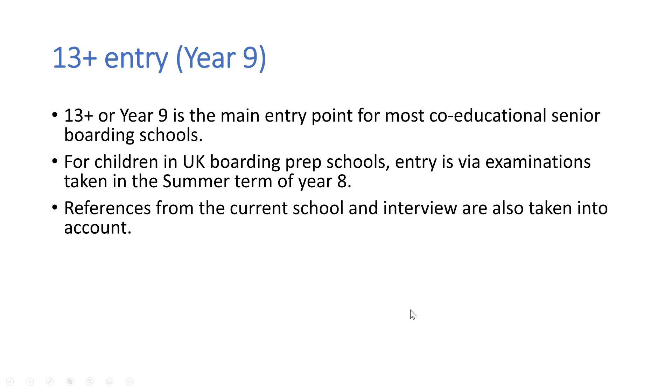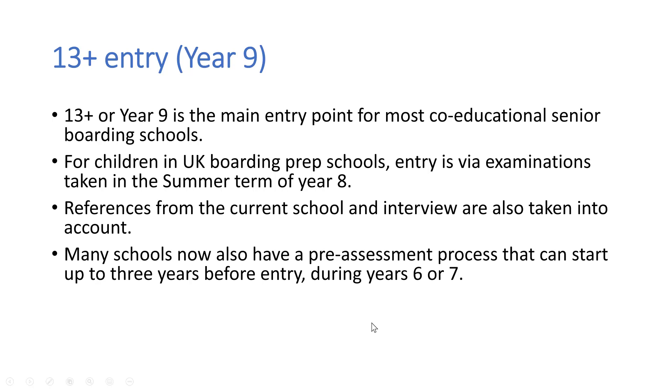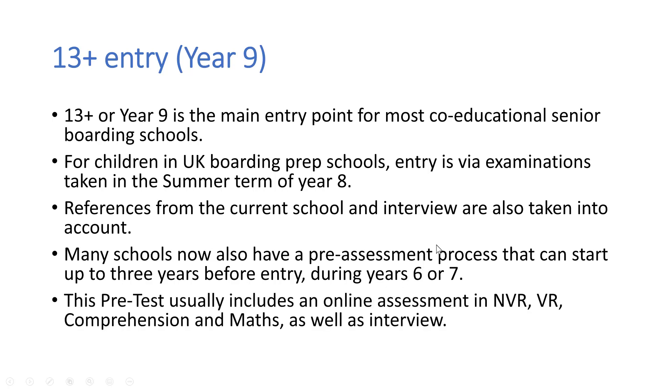The senior school will also take into account references from your current school head and performance at interviews. In addition, and just to complicate matters, many full boarding senior schools now have a pre-assessment process, and this can start up to three years before your child joins the school — for example, in year 6 or year 7. This is why we've talked through the timeline for applications, because in a lot of cases you need quite a long lead time if you are looking to apply for a place for your child to join a top senior boarding school at year 9. This pre-test usually includes an online assessment in non-verbal reasoning, verbal reasoning, comprehension and maths, as well as an interview.